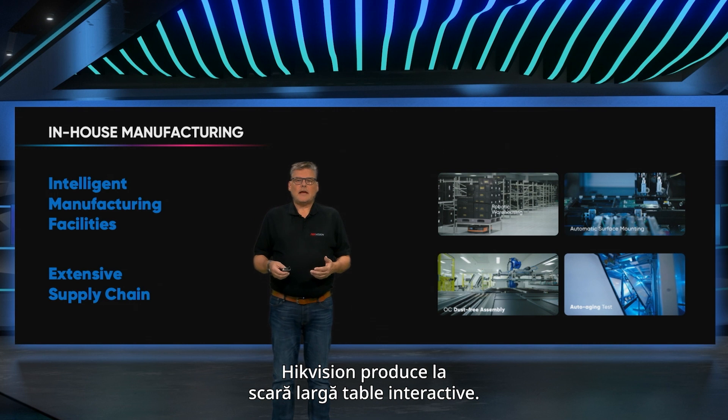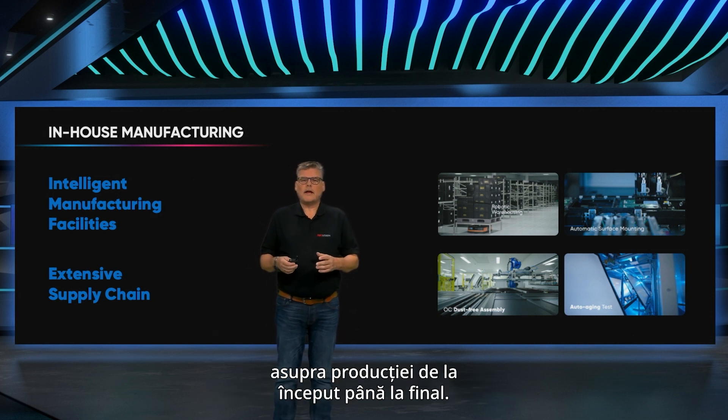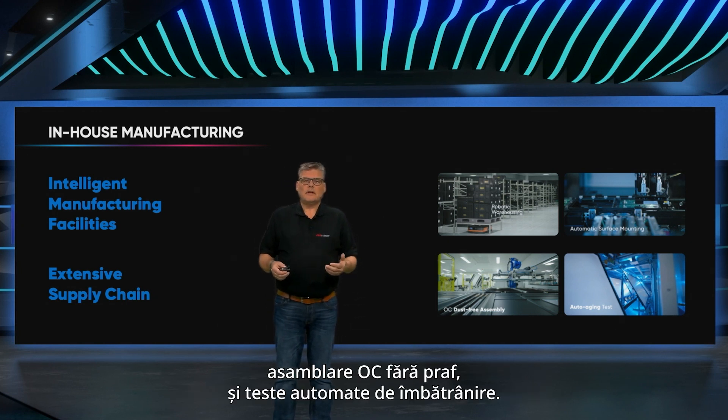Heikwissen manufactures interactive flat panels in-house on a large scale. Our smart manufacturing processes allow complete control over the production from start to finish. This includes a robotic warehousing system, automatic surface mounting, OC dust-free assembly and auto-aging tests.